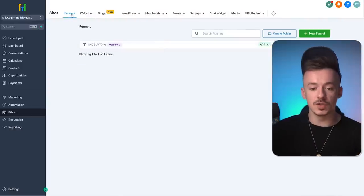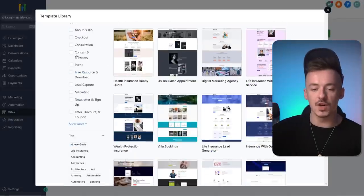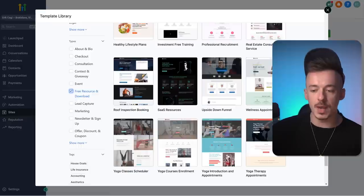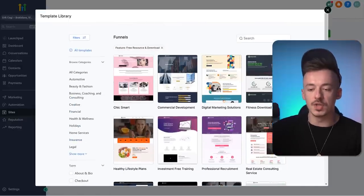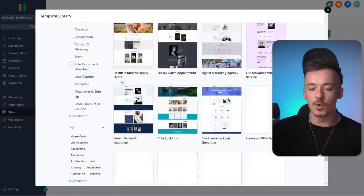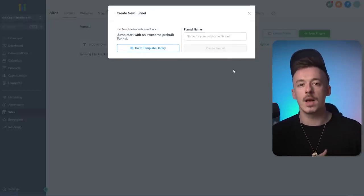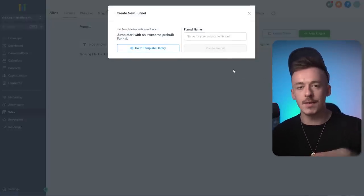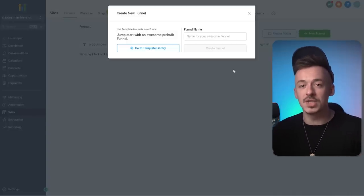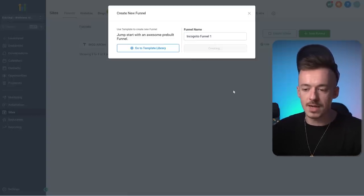Next step: go to sites, go to funnels, and click 'new funnel.' You can go with the template library and check out any of these — the free resource and download pages are really good. But I'm going to show you a super cool funnel you can use to promote any affiliate offer. Call it something like 'Incognito Funnel Number One' and create it.